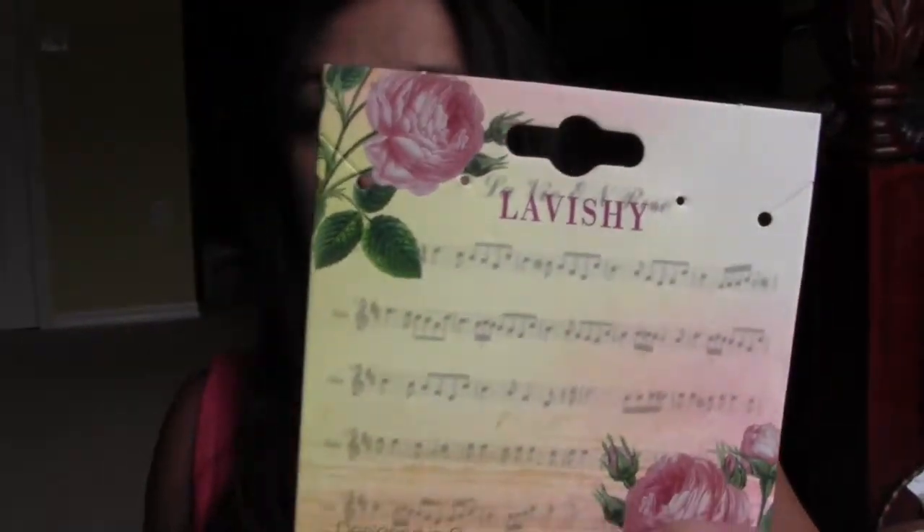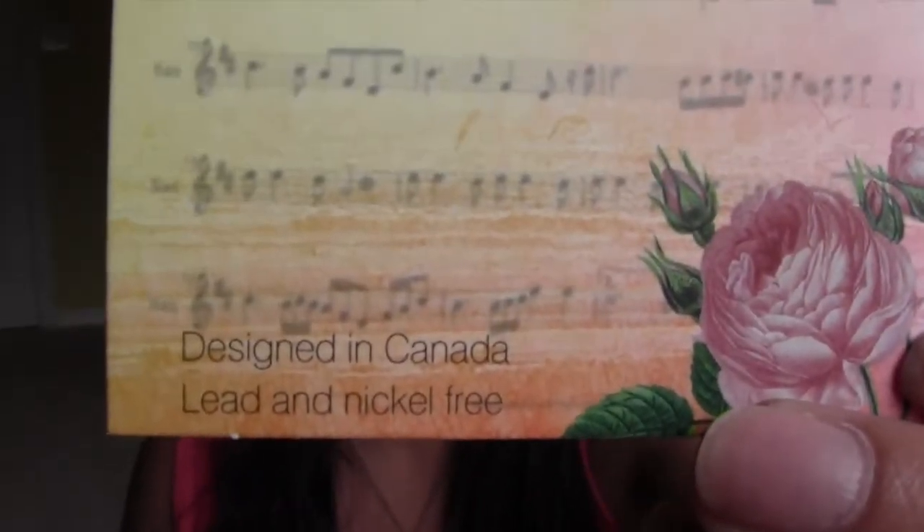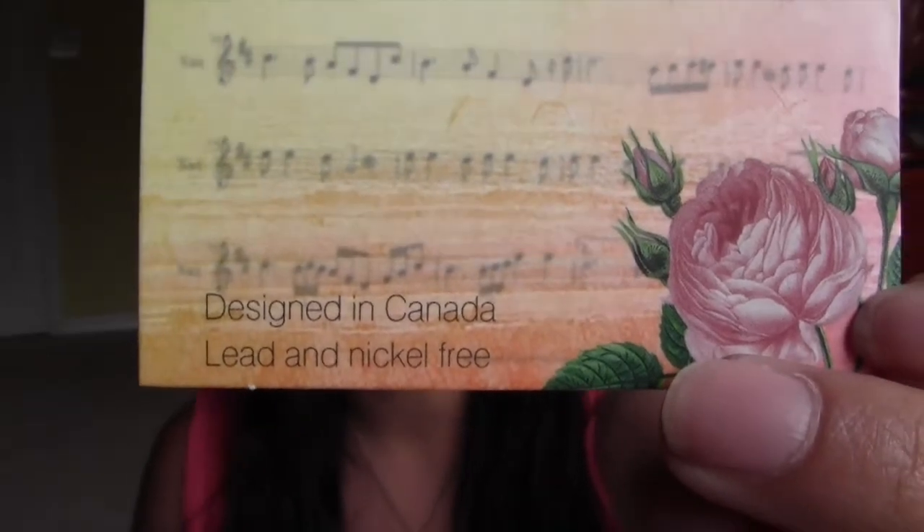These just came on the little card right here, and you can see right here at the very bottom that there is no lead and no nickel. That's really good because I tend to have a reaction to jewelry pieces that have that, especially for earrings.